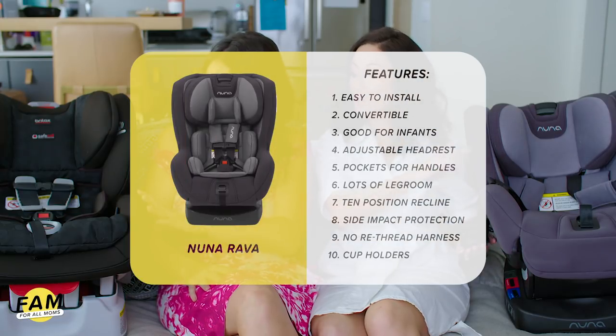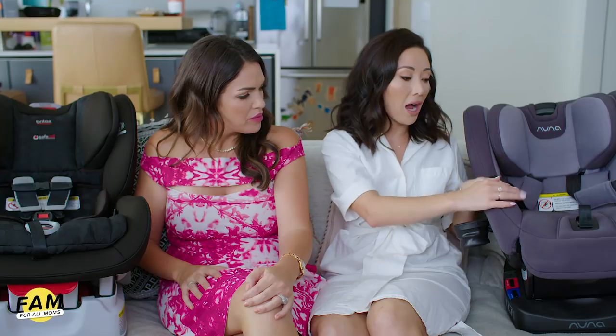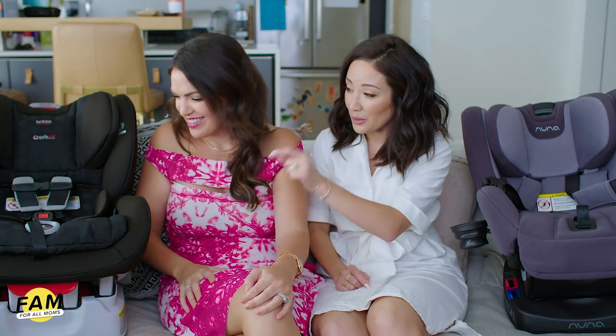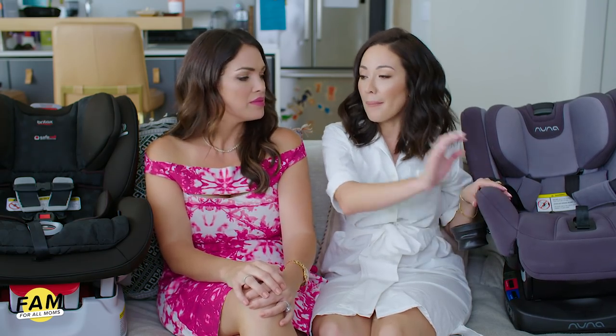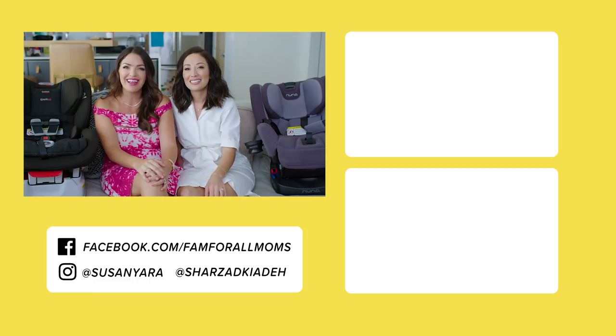Obviously there's a price difference, but one thing you're paying for with the Nuna Rava is cup holders on both sides — you just pop them out and they're very durable, even if you're rough with them. I love this car seat and I've had no issues with it. I really did compare it to a lot of car seats. The Britax is a great one too — I just think the Nuna Rava is a touch sleeker. But the Britax is honestly a great car seat for what you're paying. Thanks so much for watching this episode of Fam — give it a thumbs up, subscribe to our channel, and we'll see you soon!